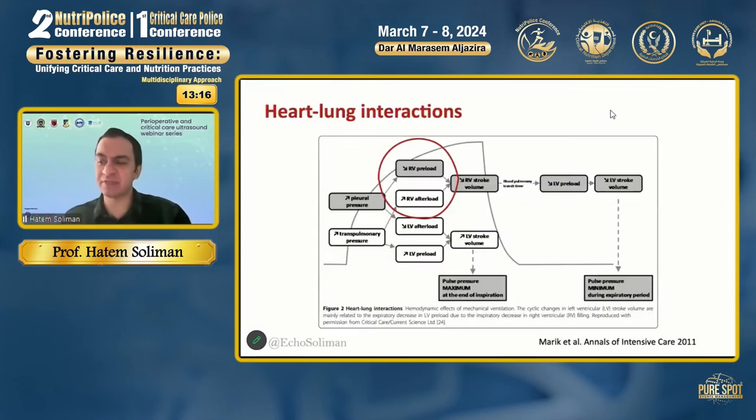When discussing echo in critical care, it is fundamental to mention heart-lung interactions and the effect of positive pressure ventilation on the heart. Positive pressure ventilation increases right ventricular afterload and reduces RV preload. The summation of both effects leads to reduction of LV filling and reduction of cardiac output in preload-dependent left ventricles, which most healthy ventricles are. However, in a patient with an afterload-dependent severely impaired left ventricle, mechanical ventilation might actually improve cardiac output.